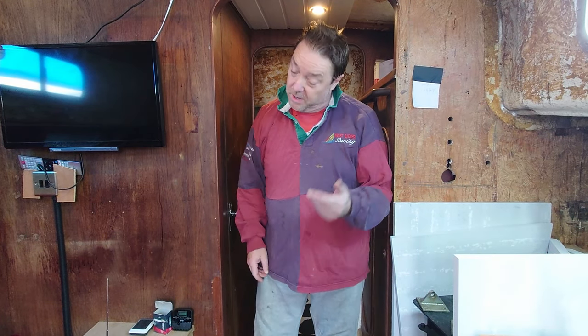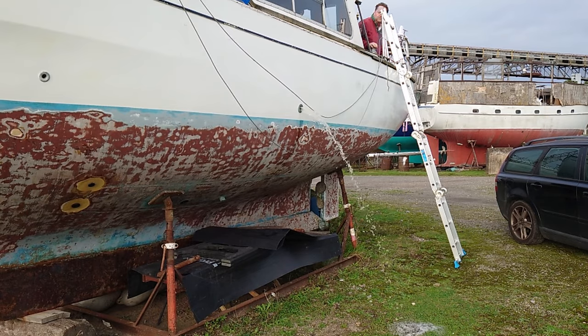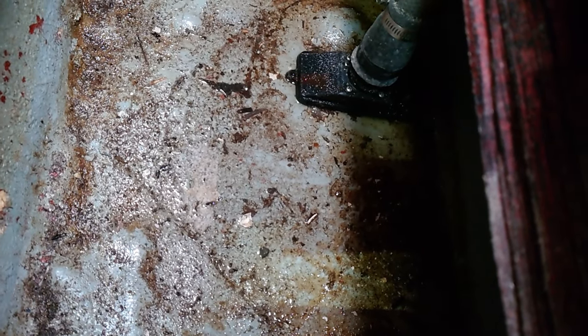Now we've got power on and we've had a look around, it's time to do some work. With a bit of light on it, you can see the bilge is emptied now.